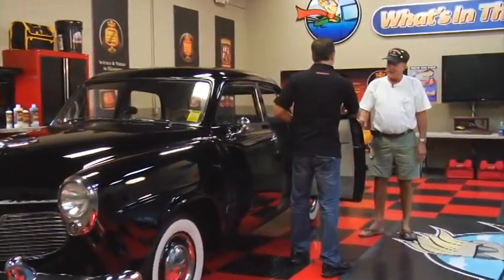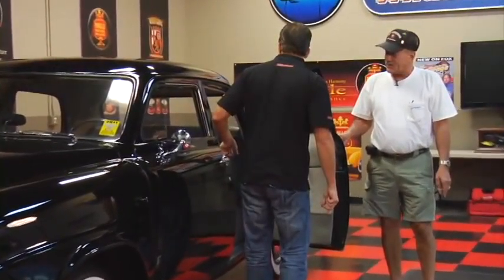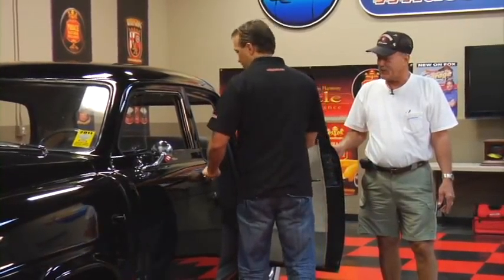The years on this — it came out in '48 and they quit the suicides in '52. Ford had them back in the late 30s, early 40s, but I don't believe Chevrolet ever had them.